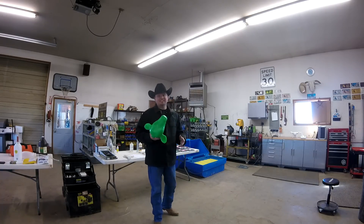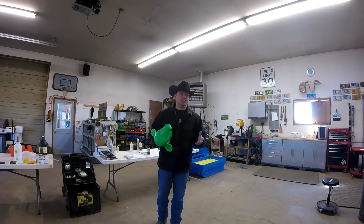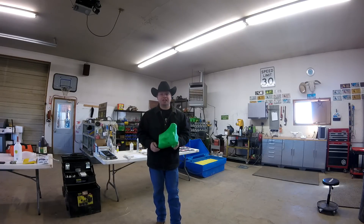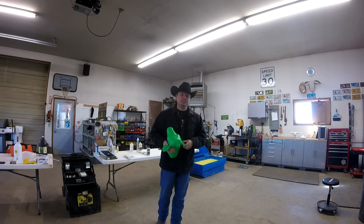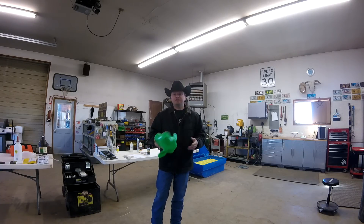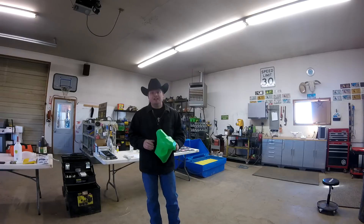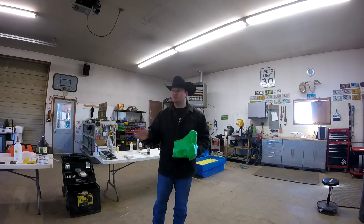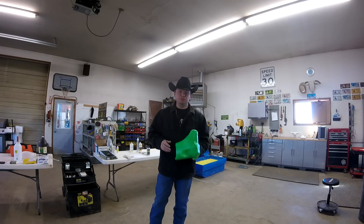Somebody said that success is 90% preparation and 10% perspiration. We spend a lot of time here getting ready for calving because every calf that lives means success for the ranch. If a lot of calves die — be it a winter storm or disease — we have to make up for that income somewhere. And if 10% of calves need help being born and we're not there to help them, that could mean thousands of dollars that the ranch would lose. In a worst case scenario, it could mean the end of the ranch.